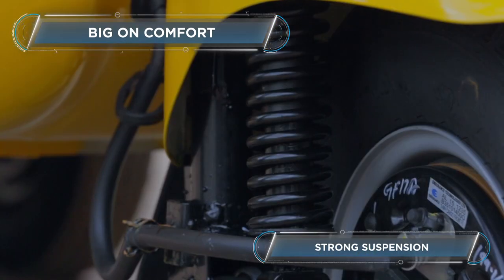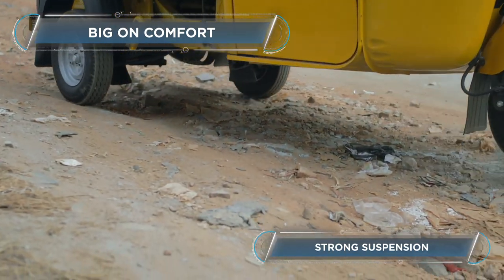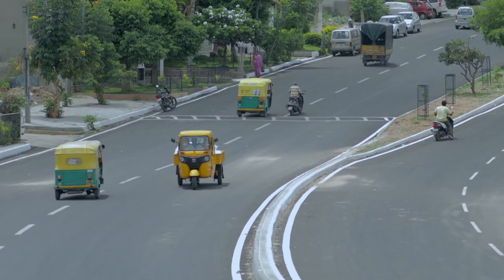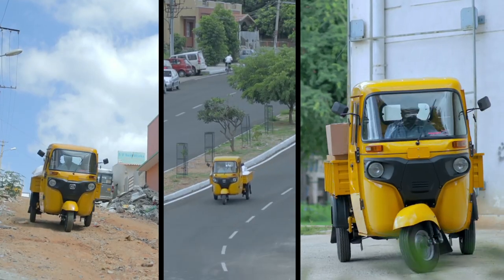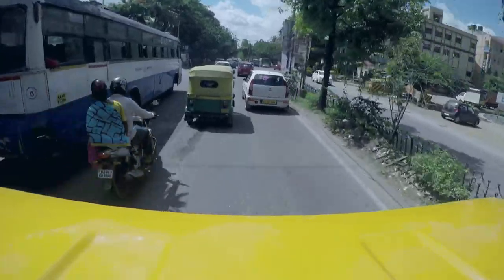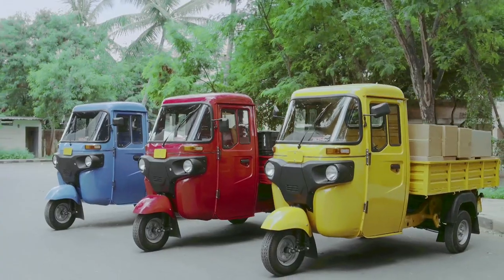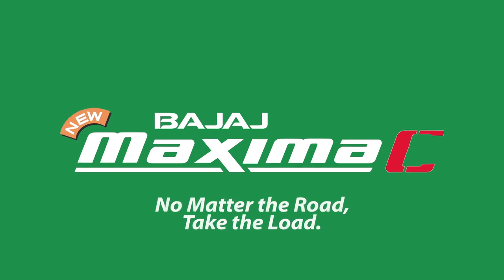The front fork type twin shock absorbers and the hydraulic rear shock absorbers keep the drive comfortable for the driver and the load in any kind of terrain. In short, this vehicle from Bajaj can take on the problems faced by the cargo sector like narrow roads, bad infrastructure and dense traffic. So say hello to the Bajaj Maxima Cargo — a powerful, durable and comfortable last-mile cargo transportation solution.